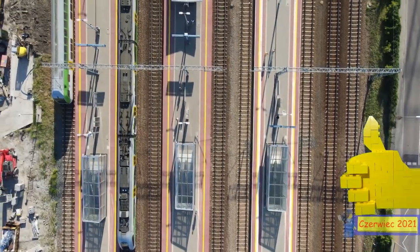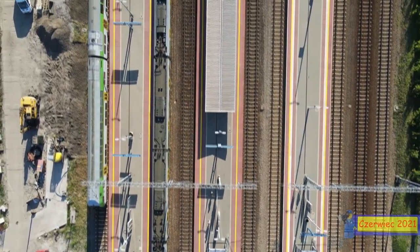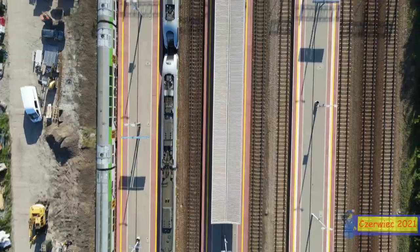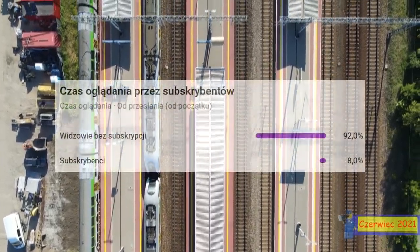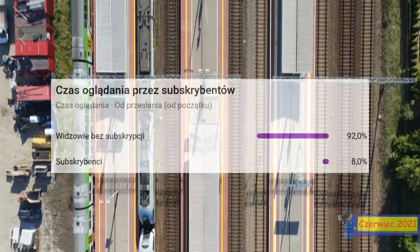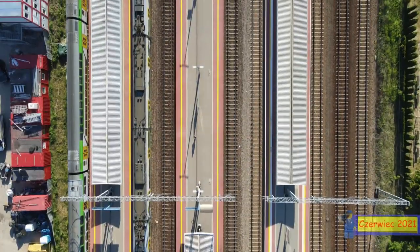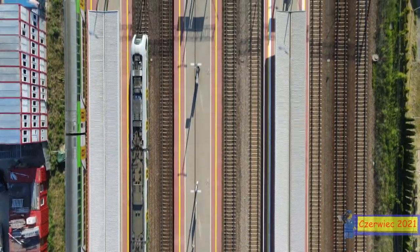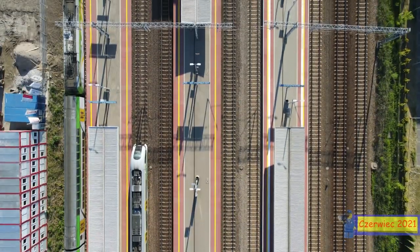Mam nadzieję, że ten odcinek wam się podobał. Jeśli tak, zostawcie łapkę. Kolejny odcinek pojawi się jutro lub pojutrze z Warszawy Zachodniej i jest to odcinek godny specjalnego dziesiątego epizodu. Kliknijcie subskrybuj, żeby go nie przegapić. Jeśli chcecie wspierać kanał, macie przycisk subskrypcji oraz dodatkowe bonusy – Sykut za kulisami i tak dalej.